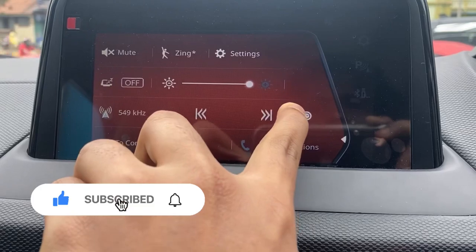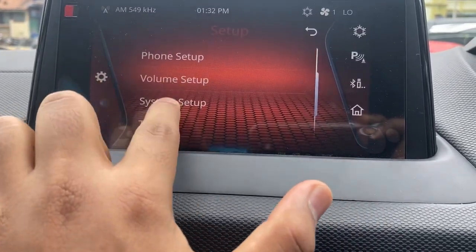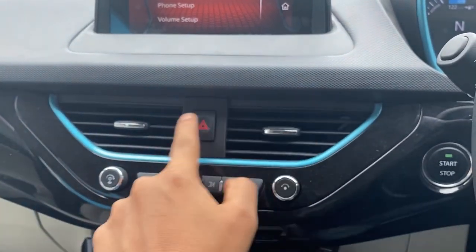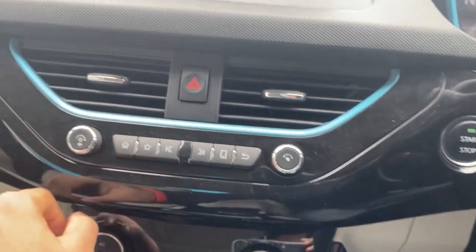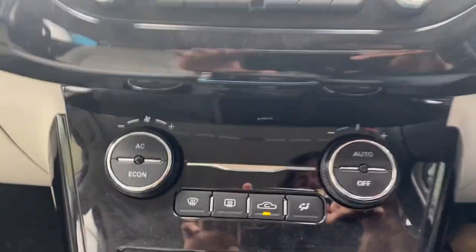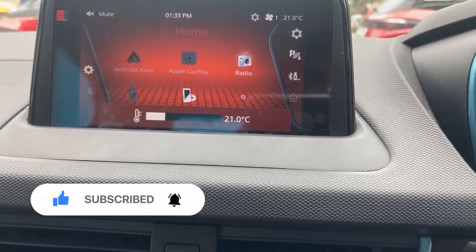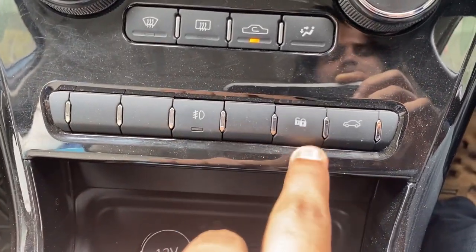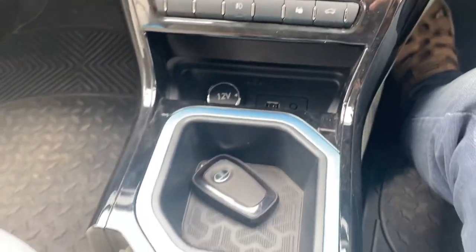It doesn't feel like a laggy old touchscreen at all — it feels like operating a mobile phone. The blue highlights are exclusive to the Nexon EV and look really good. You have dedicated buttons for volume, home, seek, and other infotainment controls. The AC controls don't have a separate screen but when you adjust the temperature, it displays on the infotainment system. There are also controls for the fog lamps, lock/unlock, and the rear boot.